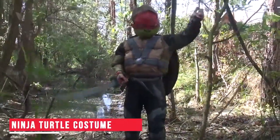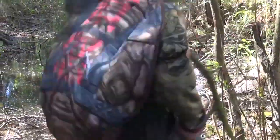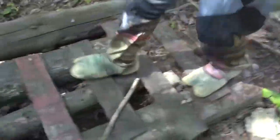Ninja Turtle Costume — Next up on our list is the Ninja Turtle Costume. Imagine being in a public place, wearing this and breaking into an imaginary sword fight all of a sudden. The realistic costume is designed to provide flexibility and comfort while you use it. Now you know what you would be wearing for your next costume party.